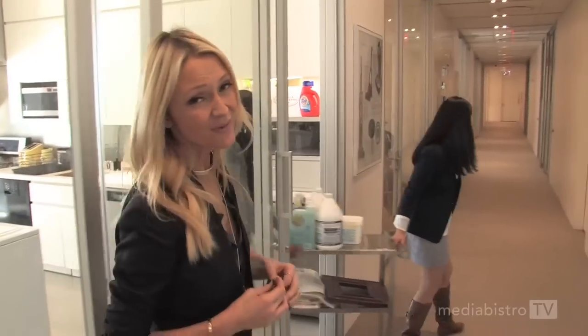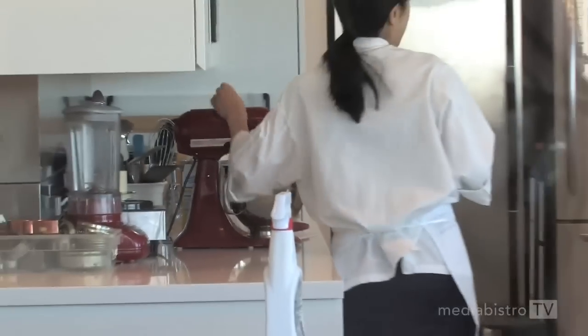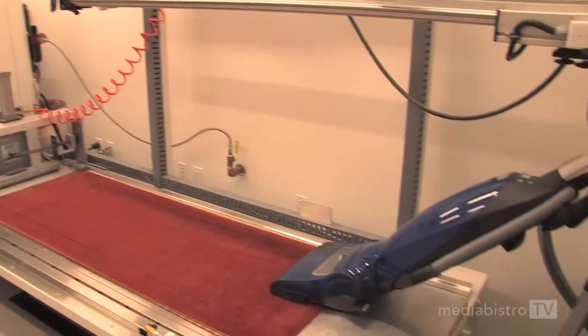There are 16,000 square feet of testing facilities here where lab technicians test everything from wine to vacuums. Here we test vacuums on this custom-made carpet cleaning tester. And here we have our environmental chamber where we replicate climates to test everything from parkas to anti-frizz hair products.